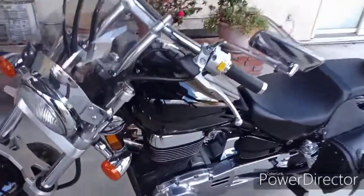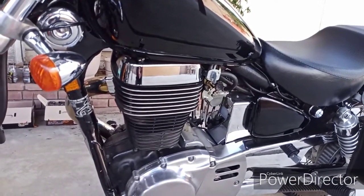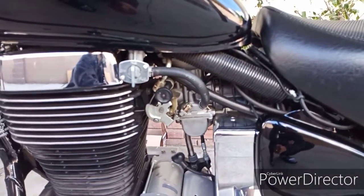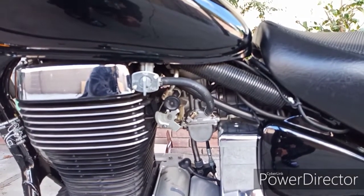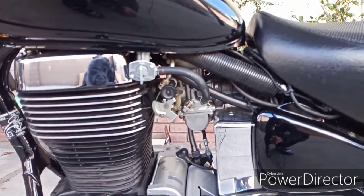This is a single cylinder engine, 650cc, air cooled, and it's a carbureted engine, so it's pretty simple. It was designed back in the 80s and they haven't changed it much since then. And this is a 2004 model, by the way.